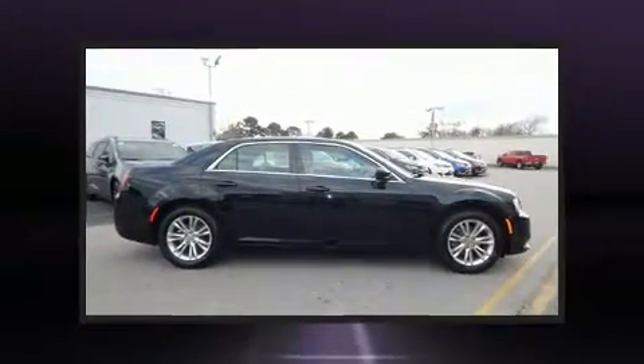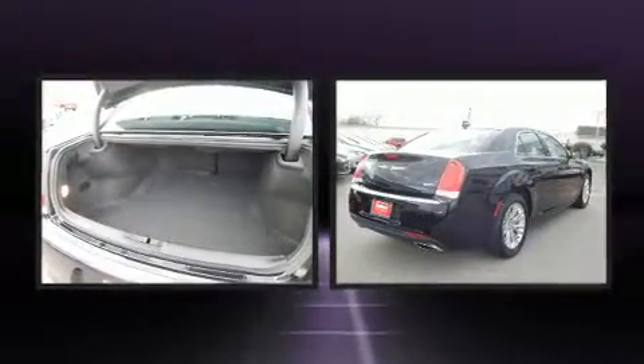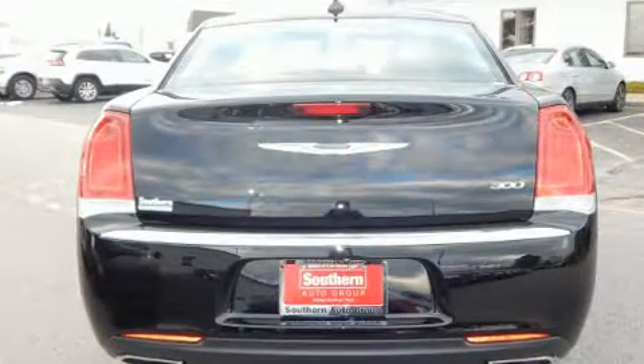Sensibility and practicality define the 2019 Chrysler 300. This four-door, five-passenger sedan is waiting for you to take home. It features an automatic transmission, rear-wheel drive, and a refined six-cylinder engine.